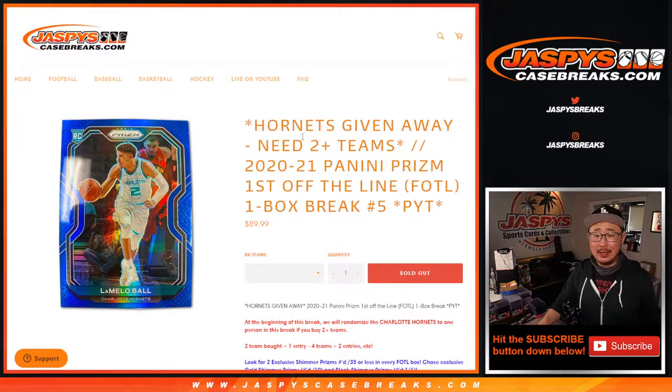Hi everyone, Joe for JaspiesCaseBreaks.com here coming at you with a really nice break. Your 2020-2021 Panini Prism First Off The Line basketball. Pick your team number five with the Hornets being given away if you bought at least two teams.